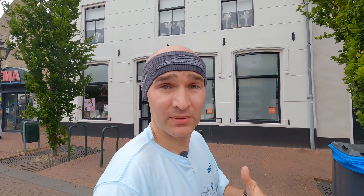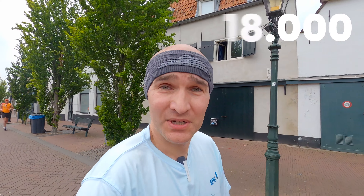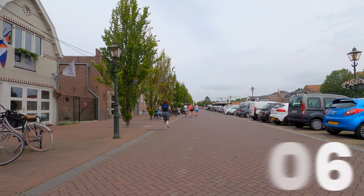Brielle is a really old city but also a very small city. It has a population of about 18,000 people, but it is a city — they got their city rights in 1306.